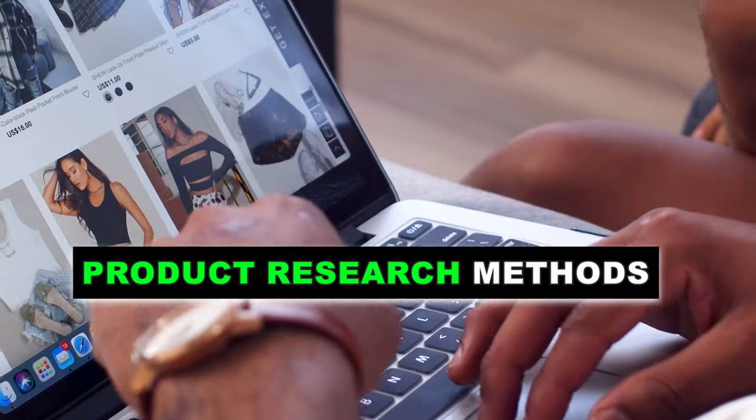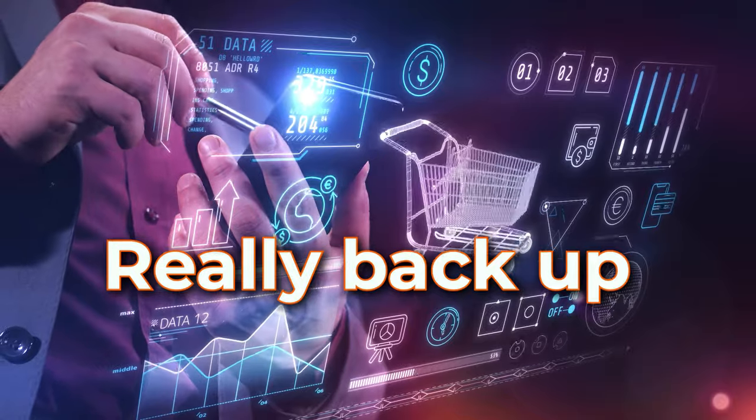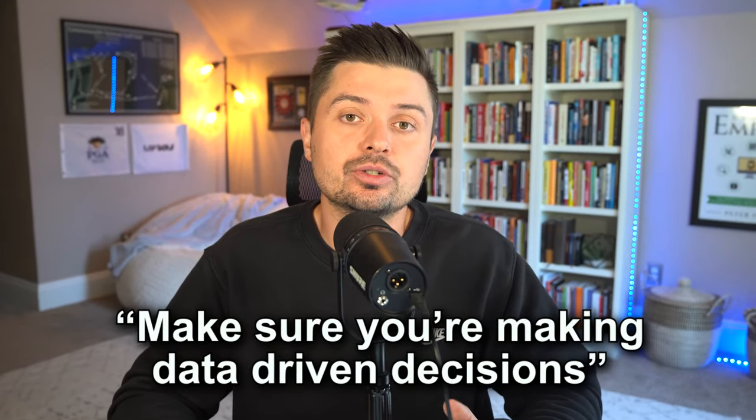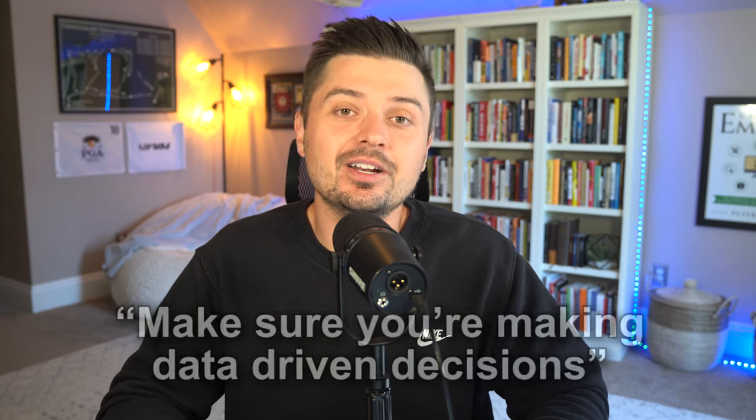Today we're talking about product research methods that are really going to help you back up your winning products with data. If you've been a follower on this channel, you know I always say make sure you're making data-driven decisions — don't go in blindly. I speak from experience of doing things I had no real reason to do, like launching a product without even knowing if it was a seller or not.